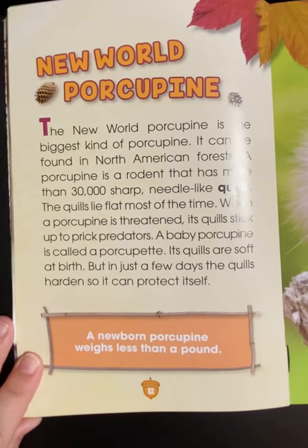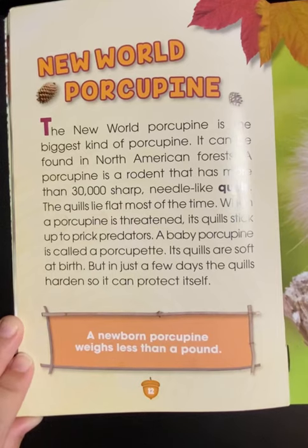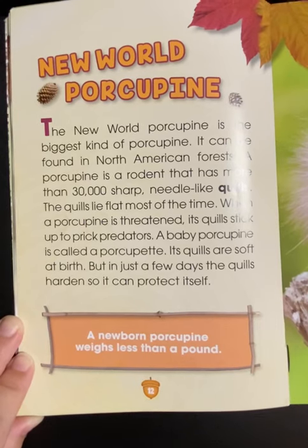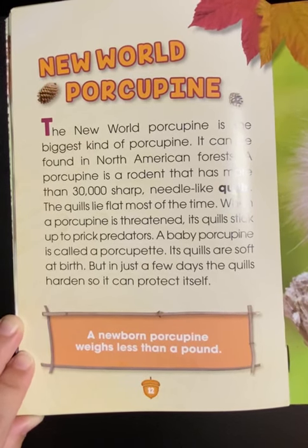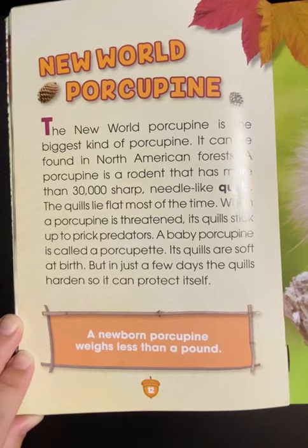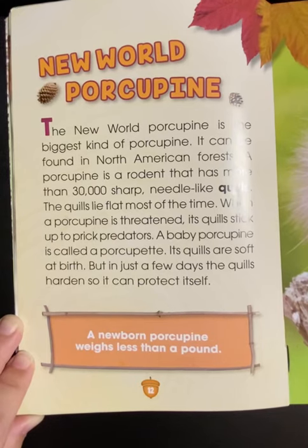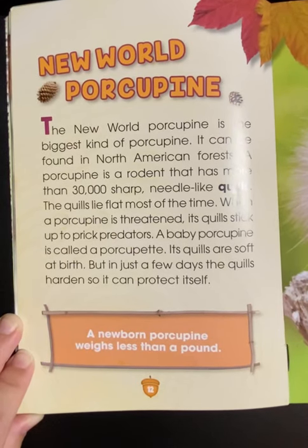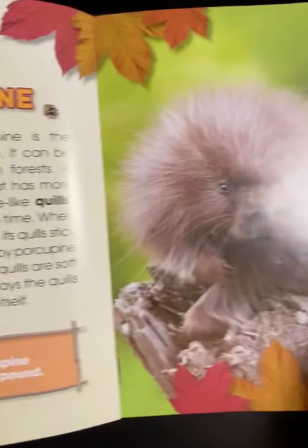The New World Porcupine is the biggest kind of porcupine. It can be found in North American forests. A porcupine is a rodent that has more than 30,000 sharp needle-like quills. The quills lie flat most of the time, and when a porcupine is threatened, its quills stick up to prick predators. A baby porcupine is called a porcupette. Its quills are soft at birth, but in just a few days, the quills harden so it can protect itself. A newborn porcupine weighs less than a pound.